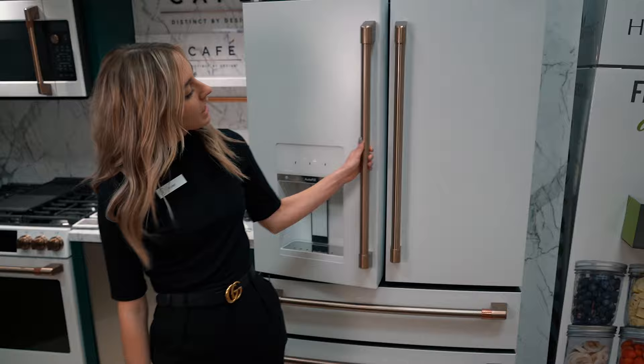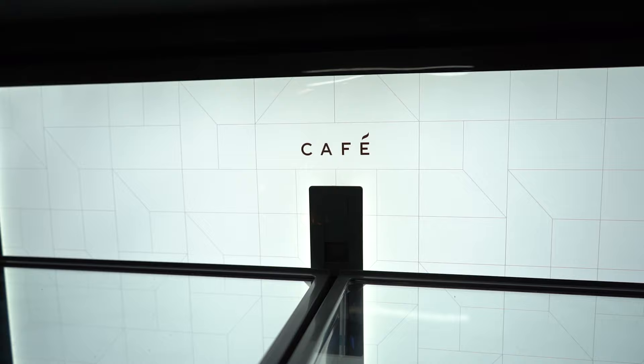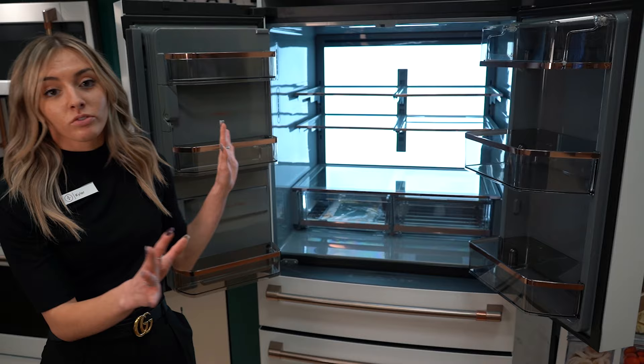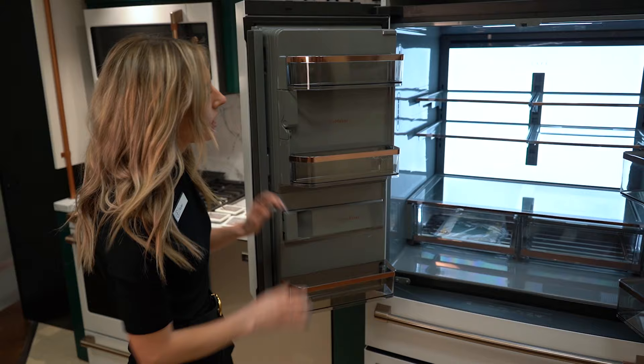On the inside I really love it because it lights up the whole entire back, so it is very beautiful when you open it up. You have the ice maker in the side of the door, so it gives you a lot more space on the inside.